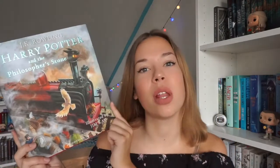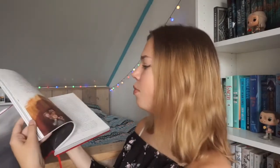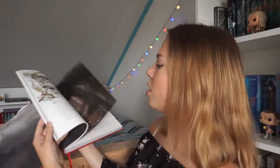The first book I finished in April is Harry Potter and the Philosopher's Stone by J.K. Rowling, illustrated by Jim Kay. This was my first time reading Harry Potter in English and my first reread. I've only read the first book in Dutch, and it's so much better in English — you get all the original names and puns. Plus this illustrated edition is just so beautiful, with so many gorgeous illustrations that make the reading experience even better.